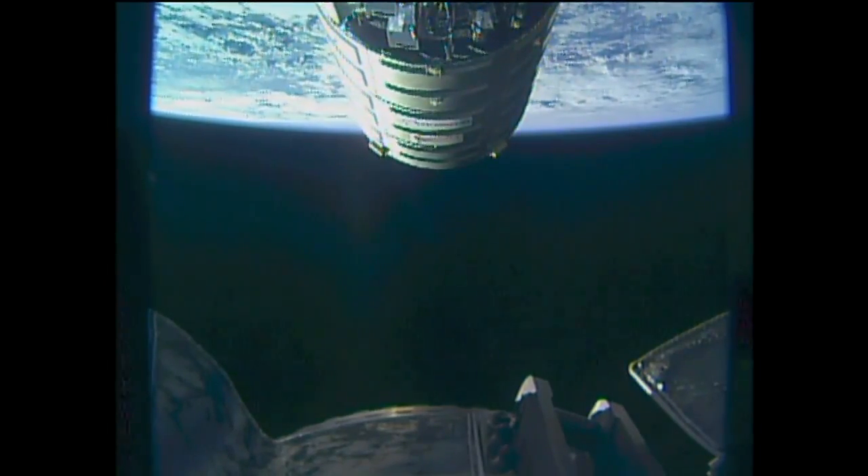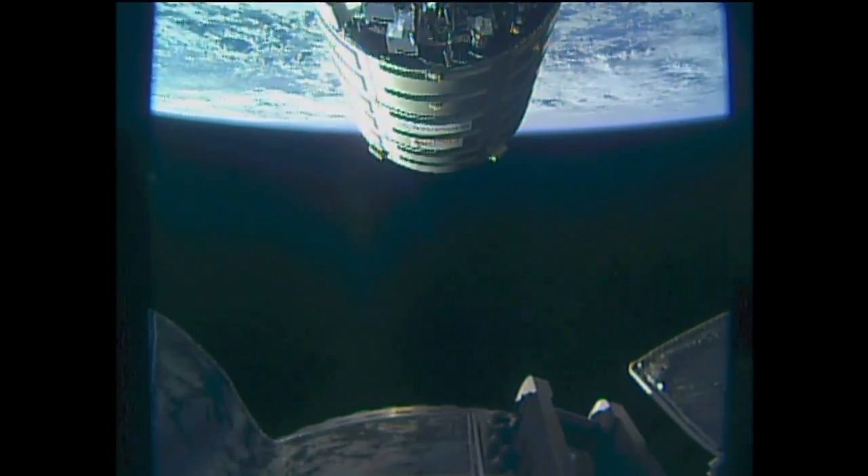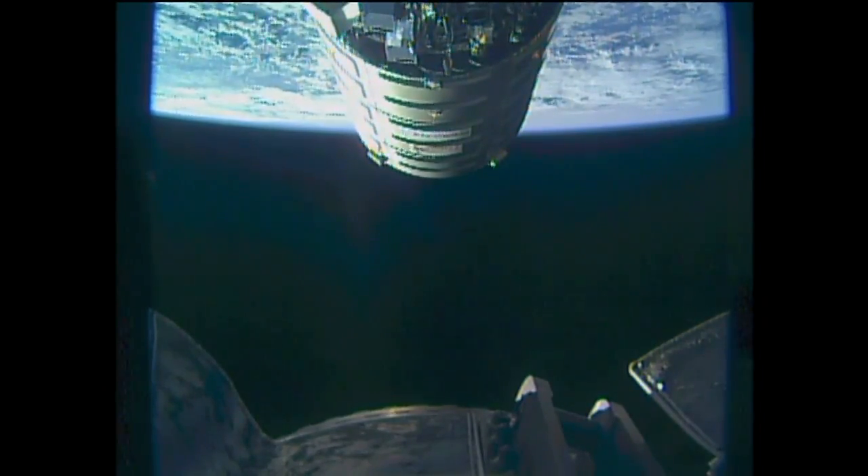We're at 15 meters, no change in block Bravo. Copy all, Peggy.